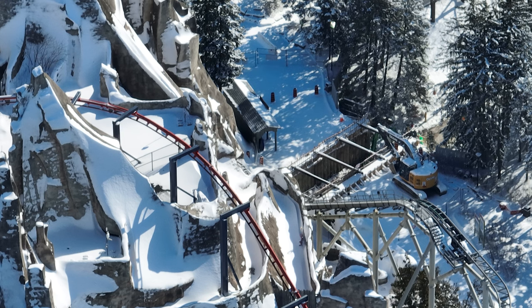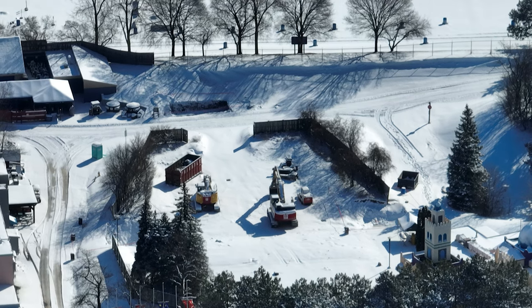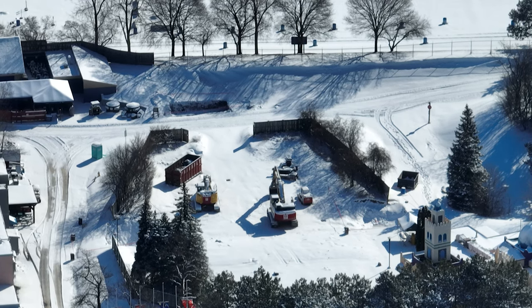Over at maintenance tunnel number one, it's definitely showing signs that this is going to be for a launch section of the ride. Again, that is pure speculation as well, but all signs point to that.